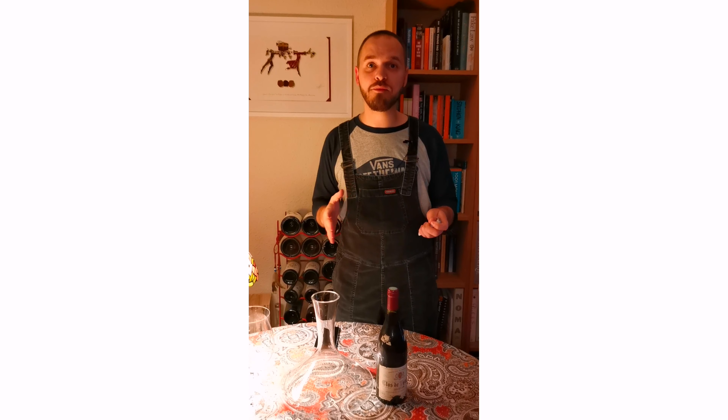Once this is poured — which isn't going to take much longer — we're going to leave it for about half an hour, maybe just a little bit less, to open up. Now, I can start to see the sediment just at the bottom there, and I think that's a wrap.